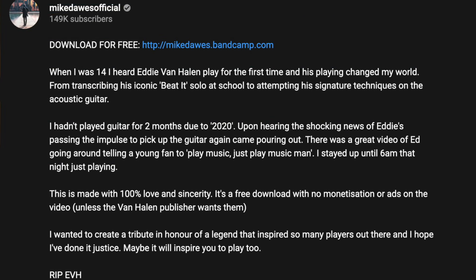A truly captivating arrangement and one that I'd encourage you to watch all the way through — head over to Mike Dawes's YouTube channel for the full arrangement. What struck me, on the same level as the playing, is what inspired him to sit down and arrange this tune. Here's what he posted on YouTube.